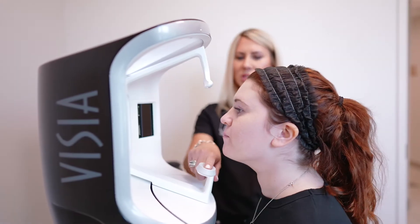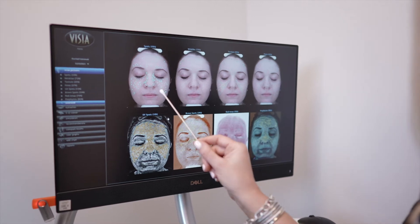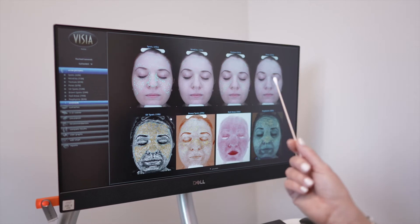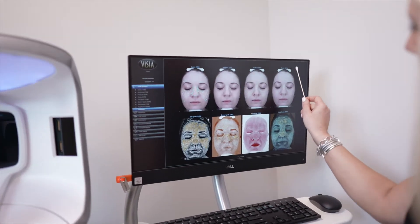So you are going to put your chin here. Spots — these are what are visible to the naked eye: brown spots, red spots, things that you can see without a microscope. Wrinkles — again you're very young so you're not going to have a large amount of wrinkles. Texture — again you've got great texture. Pore-wise, same thing — great.